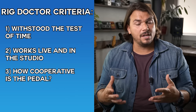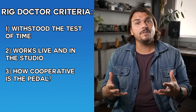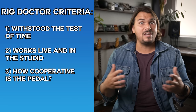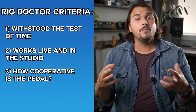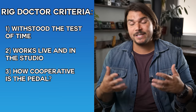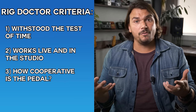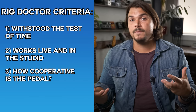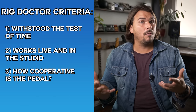I also look for how cooperative pedals are. Having started my career as a rig builder, I spent a lot of time pairing different devices together. The ability for pedals to work synergistically with dissimilar input and output impedances — alongside 10, 15, or even 20 other pedals — is a requisite for me. We often love a pedal in the store, then get it back in our rig and it sounds completely different.